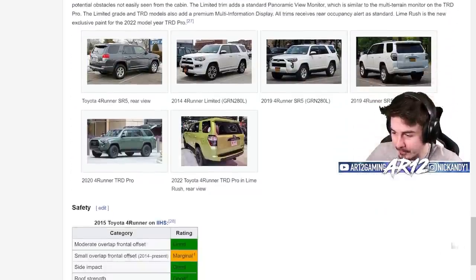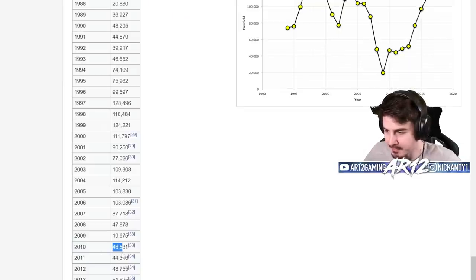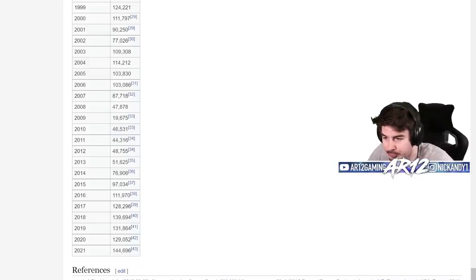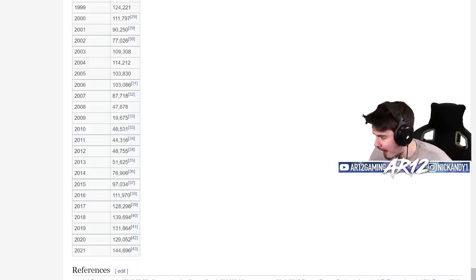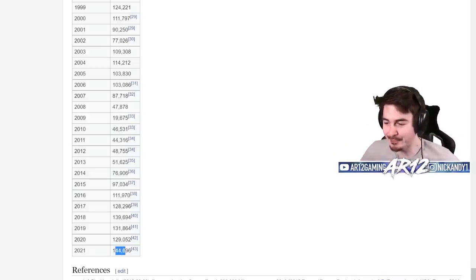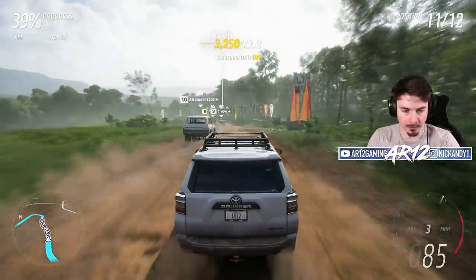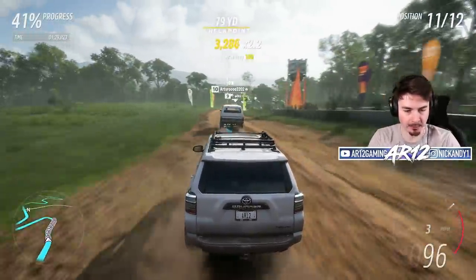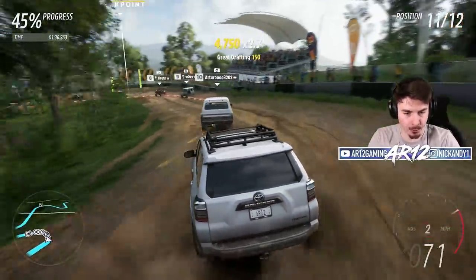The weirdest part about the Forerunner is the sales. When the fifth generation came out in 2010, they sold 46,000 of them. However, they literally didn't do anything, and they sold 144,000 of them. It's literally the same car, and they're selling more of them now than when it was brand new. I think what we've learned today is you can sell more when you have USB ports. So from now on, all AR12 merchandise will feature a USB port.